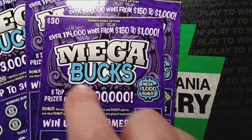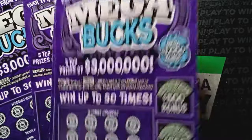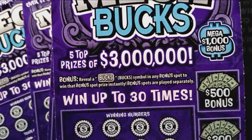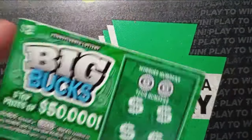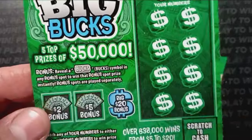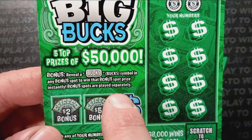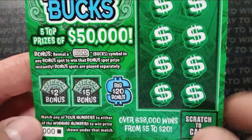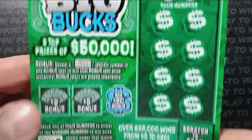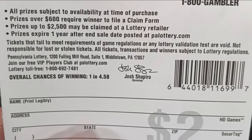The $30 ticket is kind of disappointing — it's still a $3 million top prize. You'd think they would have bumped it up to $4 or $5 million, but nope, they kept it at $3 million. There are still five top prizes, which is a bit of a letdown. The $2 Big Bucks has over 638,000 wins from $5 to $20, with overall chances of one in 4.58.